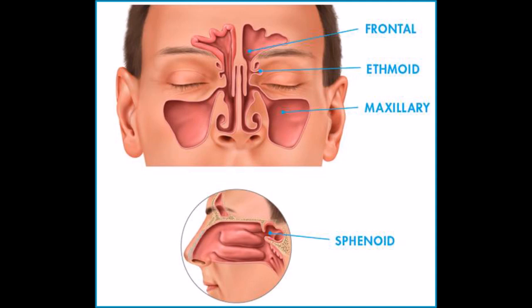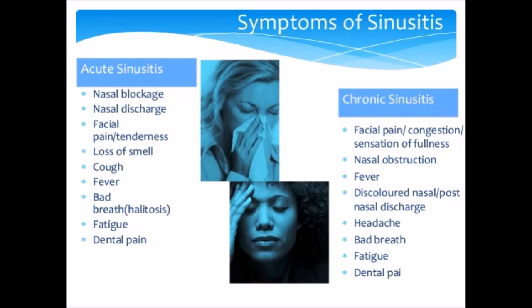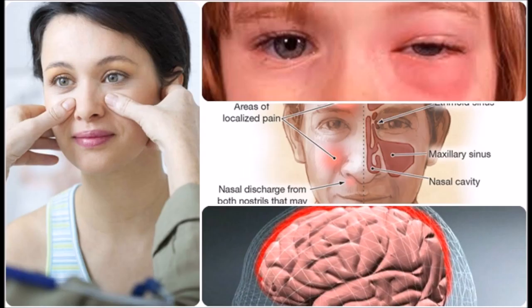Sinusitis, also known as a sinus infection or rhinosinusitis, is inflammation of the sinuses resulting in symptoms. Common signs and symptoms include thick nasal mucus, a plugged nose, and pain in the face. Other signs and symptoms may include fever.